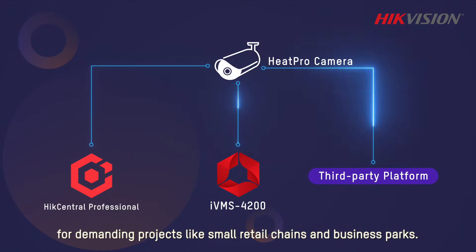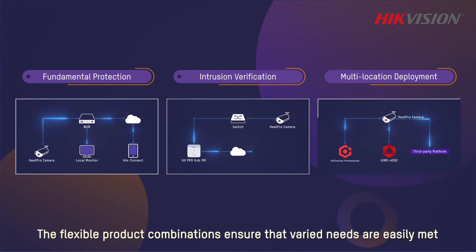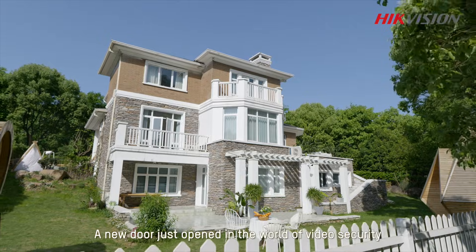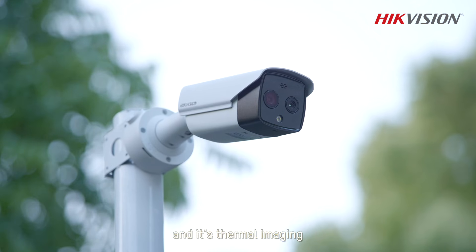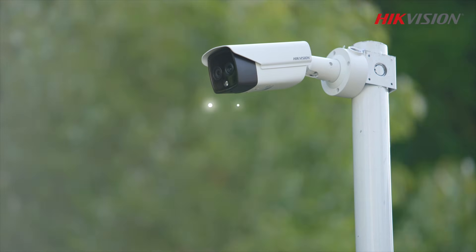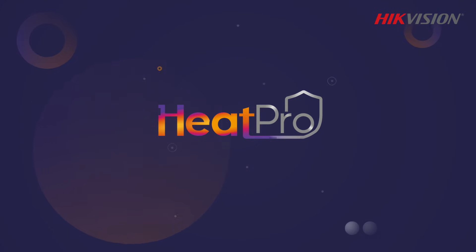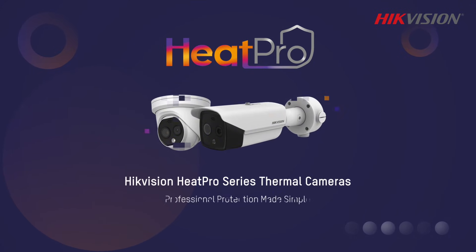The cameras can also be deployed in several locations and managed in a centralized way for demanding projects like small retail chains and business parks. The flexible product combinations ensure that varied needs are easily met. A new door has just opened in the world of video security — and it's thermal imaging. HikVision Heat Pro series thermal cameras: professional protection made simple.